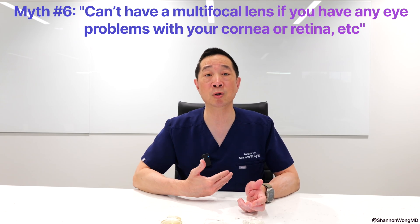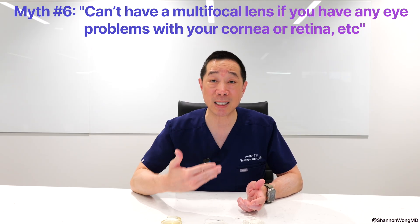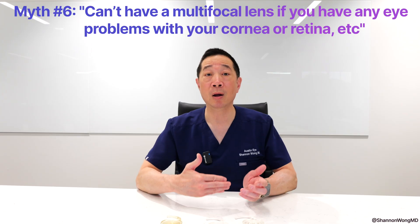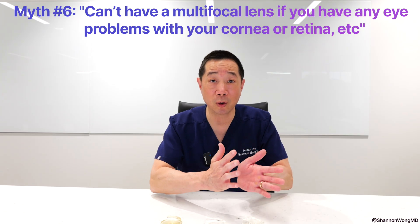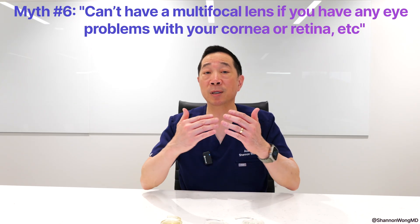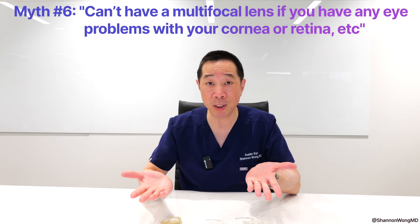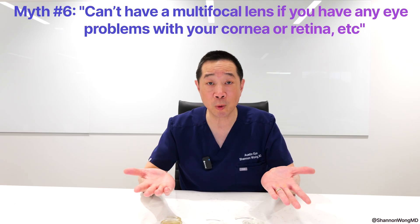So our goal is to manage expectations after examining your eye thoroughly and explaining what your most likely visual outcome will be. We'll simply offer a range of options and let you decide which option is going to help you see your best in the way that you want.